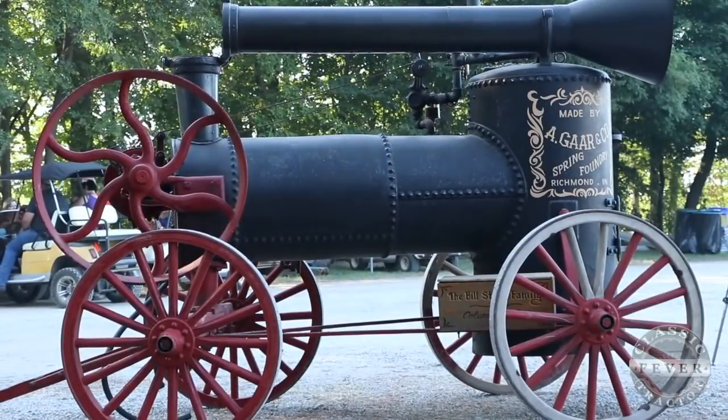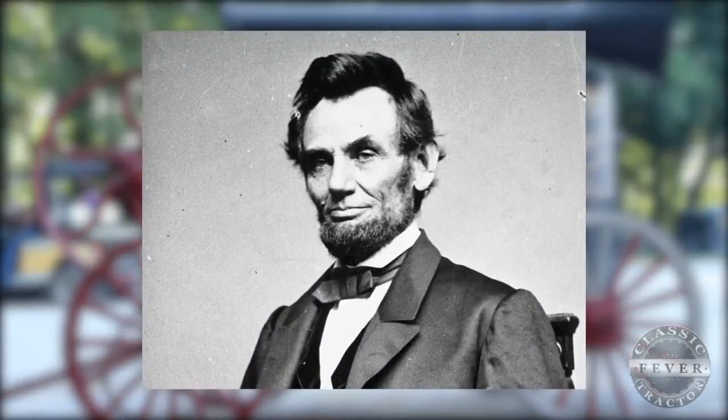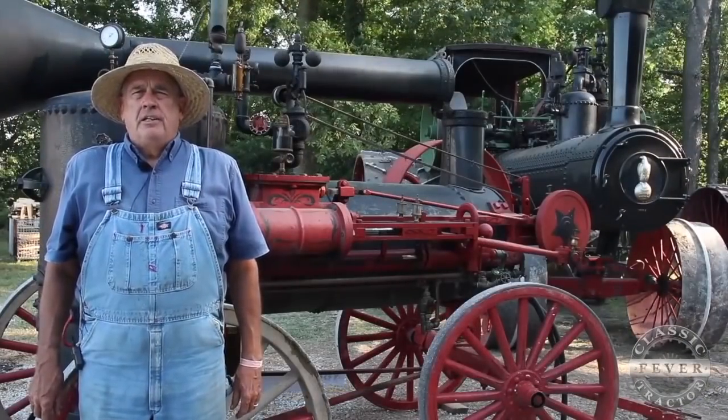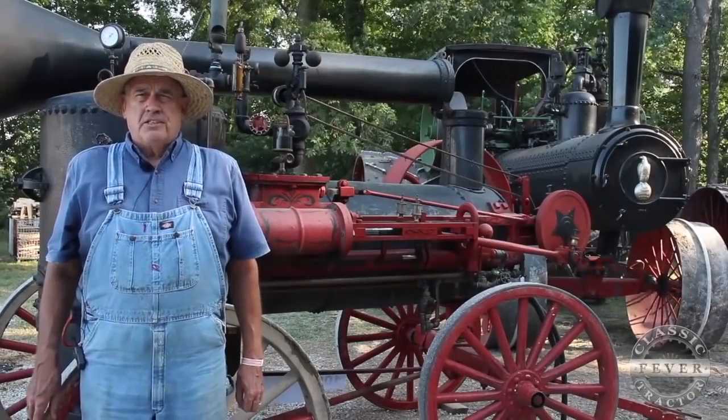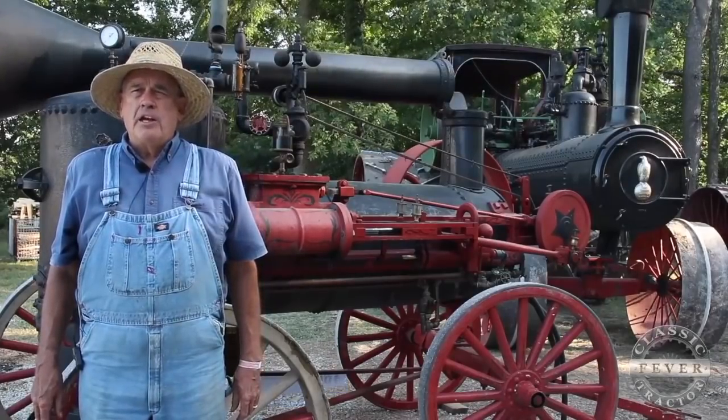Believe it or not, this hunk of old iron was brand new when Abraham Lincoln was running for his second term as president. This engine was built in Richmond, Indiana, and it was sold August 6, 1864. It was delivered by rail from Richmond to Seymour, Indiana, and then offloaded and taken over to a place called Lanesville. It actually spent its whole life there from 1864 to when I bought it, on basically the same family farm.